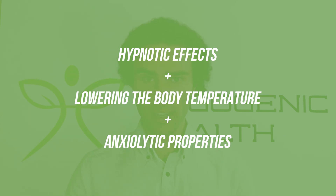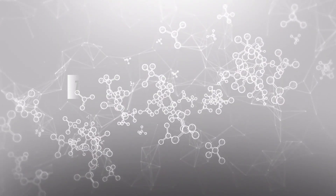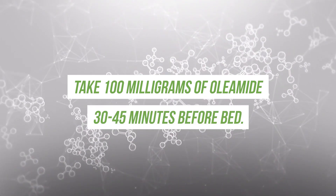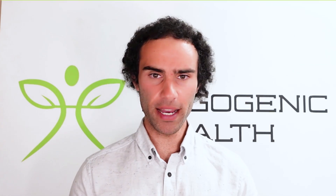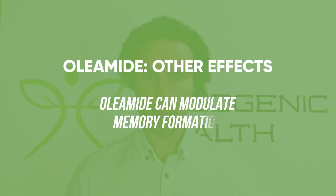As a dietary supplement, oleamide can be used at about 100 milligrams, taken about 30 to 45 minutes before bed. Most people appear to get the best response at this dosage range.